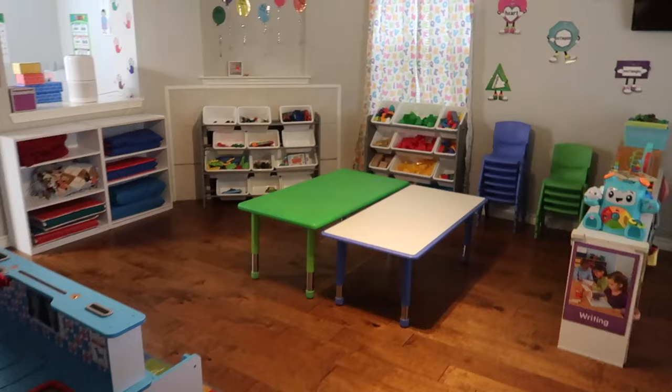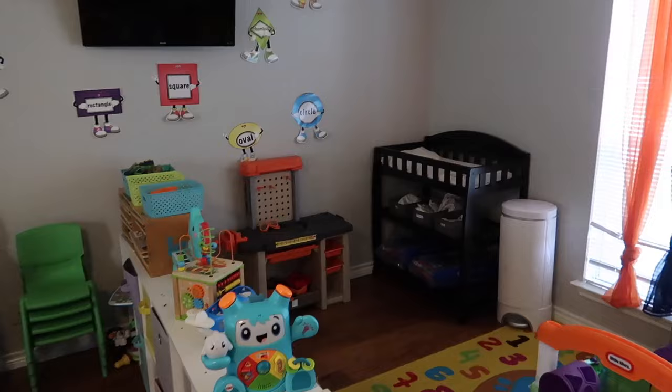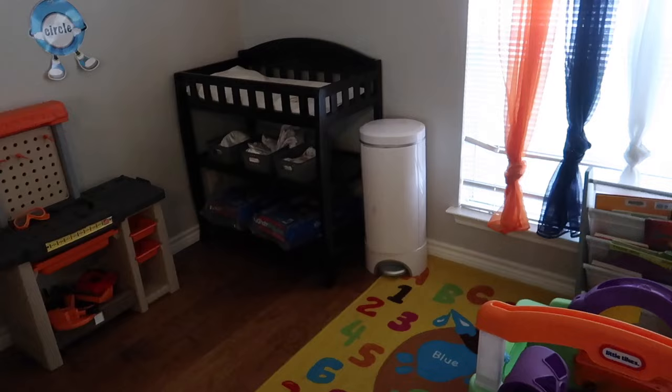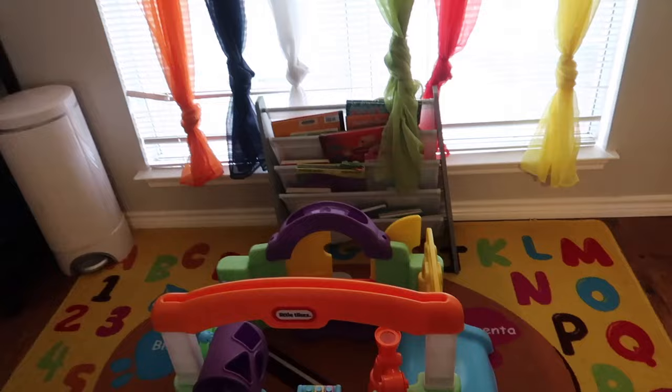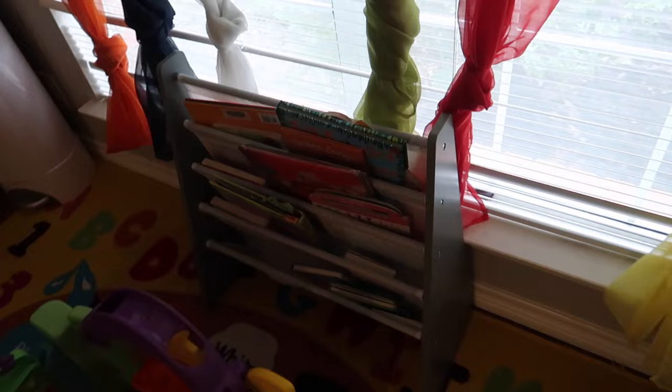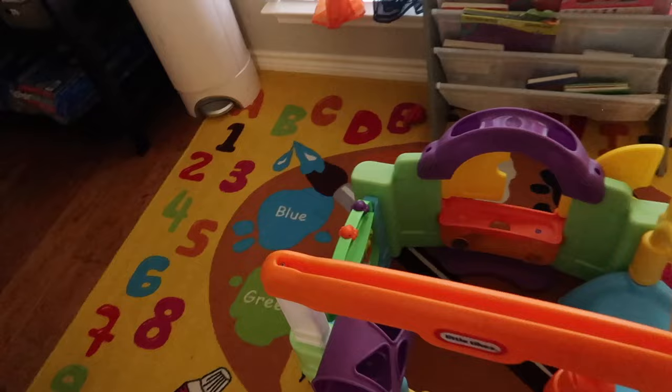Coming into the daycare is where you'll see more changes. Over here in the corner is our changing table, and under it are diapers, pull-ups, and wipes for kids that are transitioning or just taking them. In this area I don't think I made much of a change besides the curtains, but this is still our reading area. I added a toy that was donated by a parent, and we move the books to reflect what we're learning about. The kids come over, look at the pictures, sit with their friends, and go through the pages.